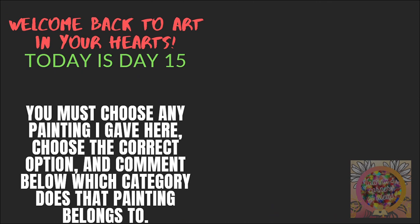Today is day 15. You must choose any painting I gave here. Choose the correct option and comment below which category that painting belongs to.